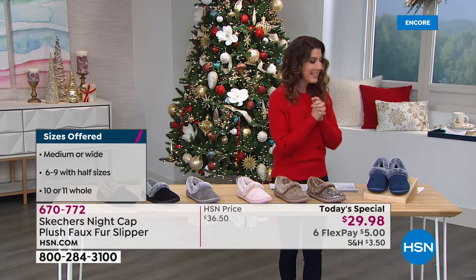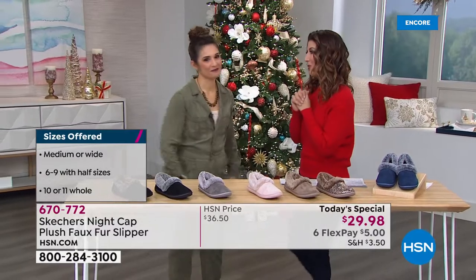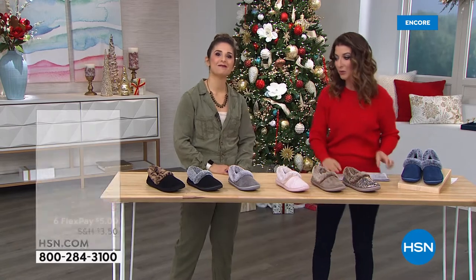I want to bring out Jackie Niedis — come on out. She is not only our ambassador, but we're so thrilled to have her here with Skechers. She came so far to be with us tonight, and we're so thrilled.